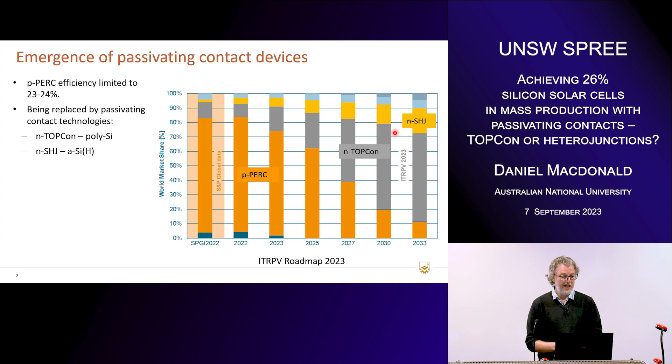So PERC will be replaced at a probably increasingly fast rate over the next few years, both by n-type TOPCon, which uses polycrystalline silicon contacts, and silicon heterojunctions, which use amorphous silicon contacts. Both of them clearly have the potential to achieve above 25% in production — that's already been demonstrated — and I think they can go above 26% as well.